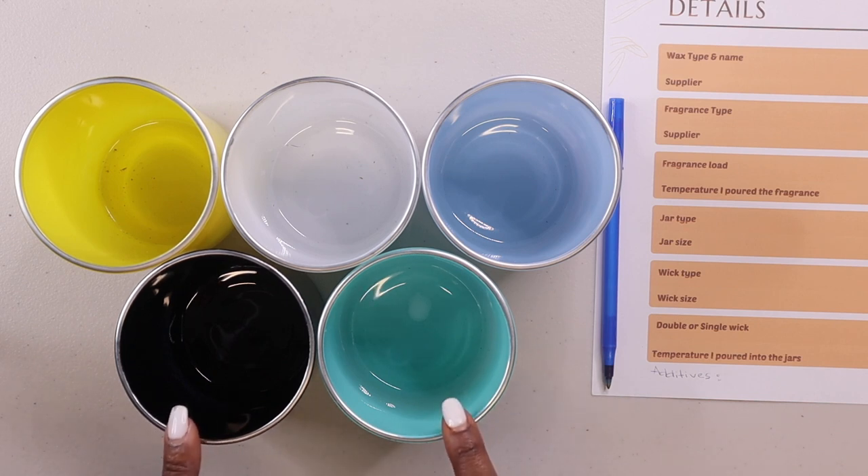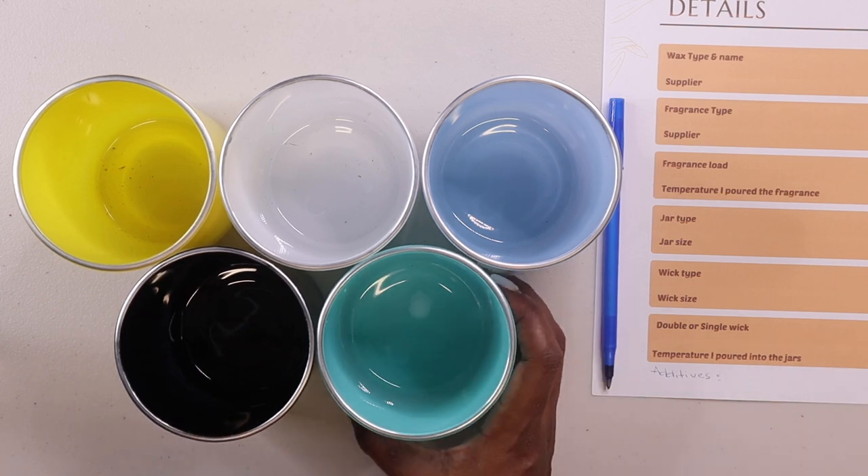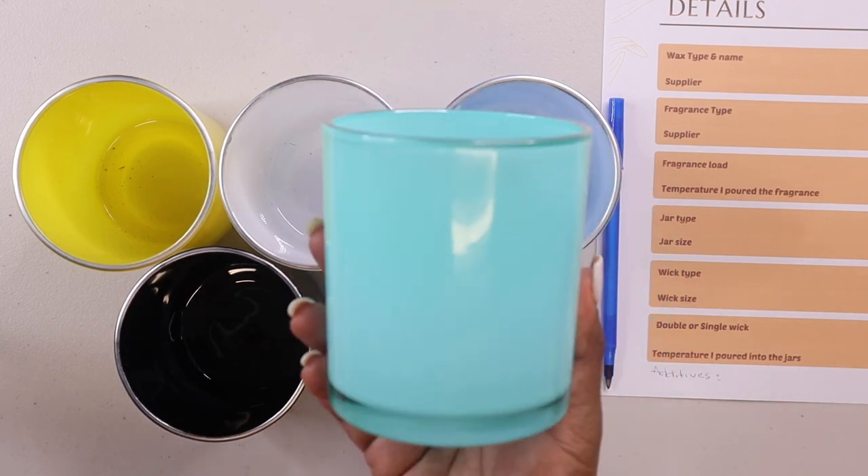These are not clean, so I'm going to clean those out as well. If you want to look at the actual jar, this is what the jar looks like.